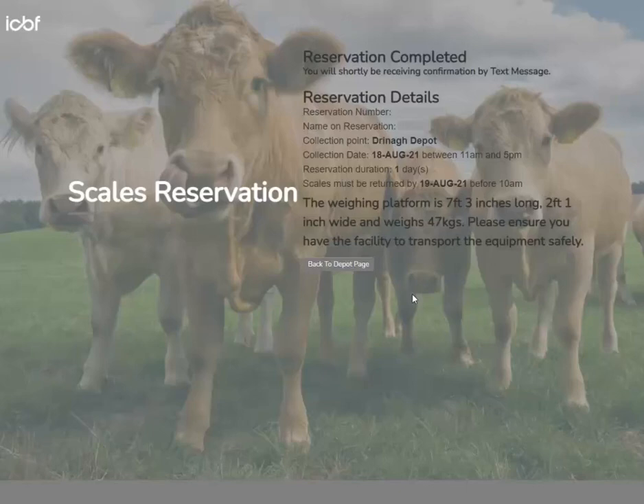Just a note: when you are renting the scales through the BEEP rental network, the scales details are already logged with ICBF. There is no need for any scales details to be submitted by the farmer.